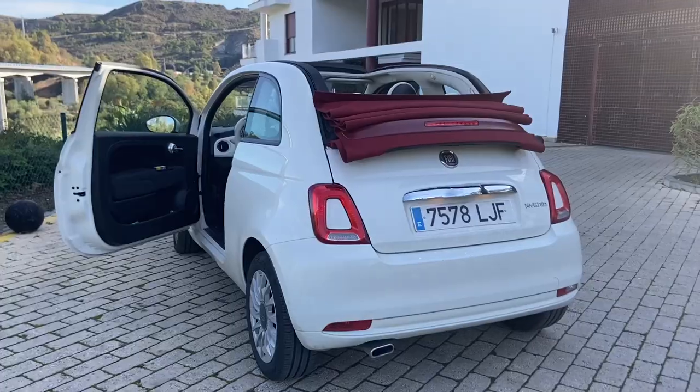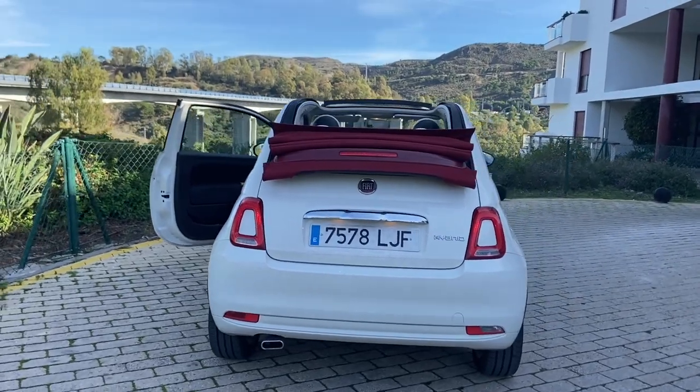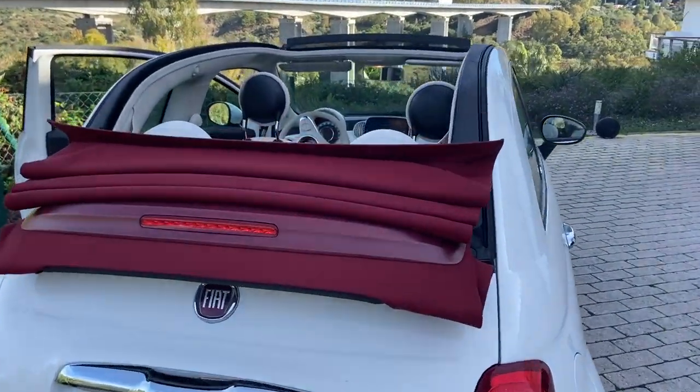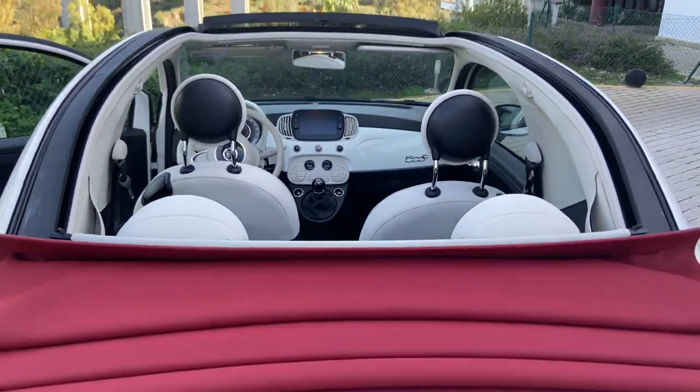The roof goes all the way back, which is fun and cute. Downside to that is it does leave you with an awfully small boot. The boot is tiny — like you'd struggle to get a suitcase in it.